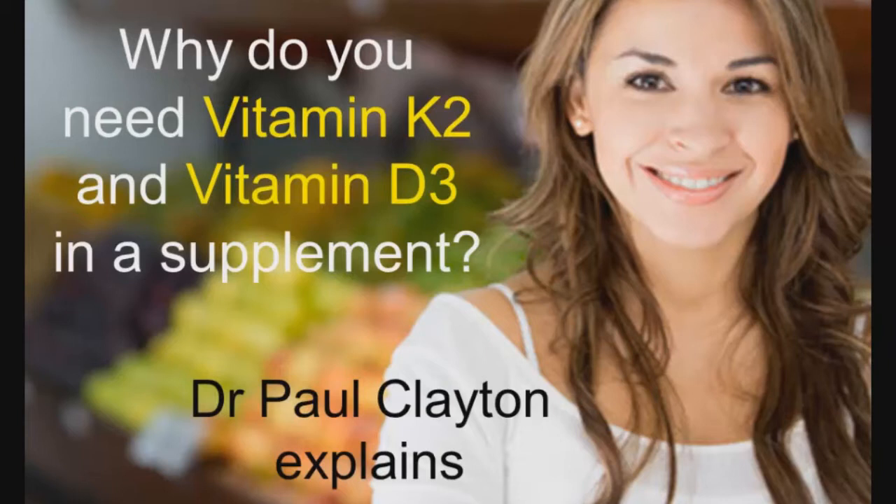Why do you need vitamin K2 and vitamin D3 in a supplement? Well, leading health researcher Dr. Paul Clayton explains.